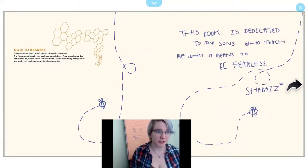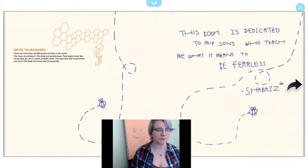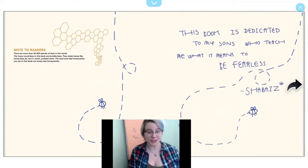Note to readers: there are more than 20,000 species of bees in the world. The fuzzy round bees in this book are bumble bees. They make honey, like honey bees do, but in small jumbled nests. The neat and tidy honeycombs you see in this book are honeybee honeycombs. This book is dedicated to my sons, who teach me what it means to be fearless.